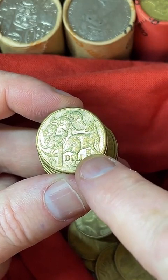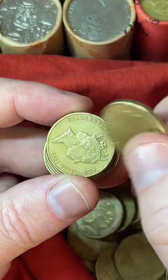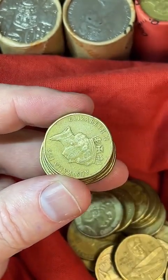These ones here have the S mark underneath that large kangaroo — the 2019 coin. $3 to $5.50 for that particular coin to coin collectors.